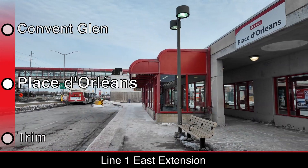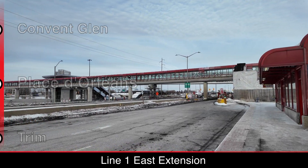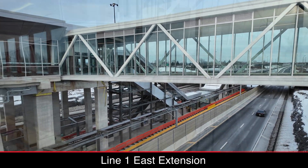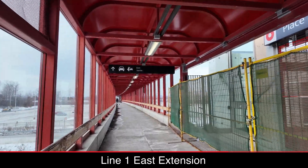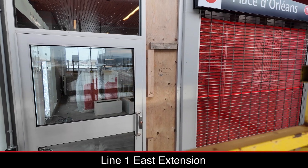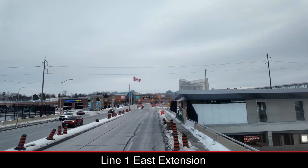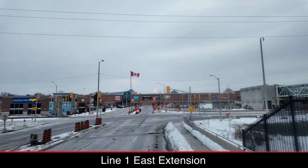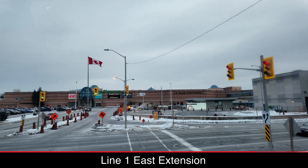Place de Orleans is arguably the most substantial station, with multiple pedestrian bridges and entrances straddling the highway. The station links the Park and Ride, Champlain Street, the bus terminal, and Place de Orleans Mall, and construction of the station entrances and platforms seems to be largely complete, although fare machines are still being installed. The new bridges also appear finished, with signage installed. Hopefully the existing bus terminal and bridge will get a bit of an uplift as they're starting to show their age.